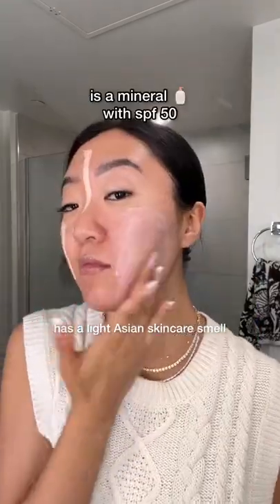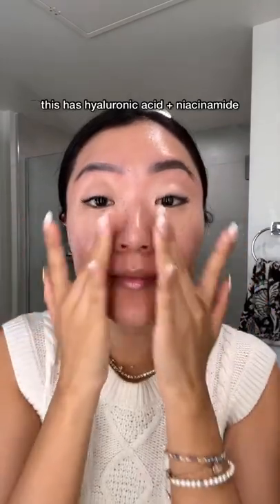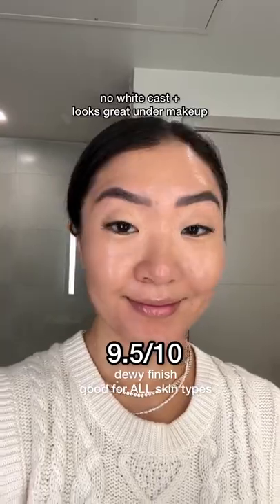The Touch of Silk Sunscreen is a mineral one with SPF 50. It's watery, silky, and blends so easily. It's skincare and makeup SPF. This has HA and niacinamide — it helps your skin while protecting it from the sun. There's no white cast and it looks great under makeup. 9.5 out of 10.